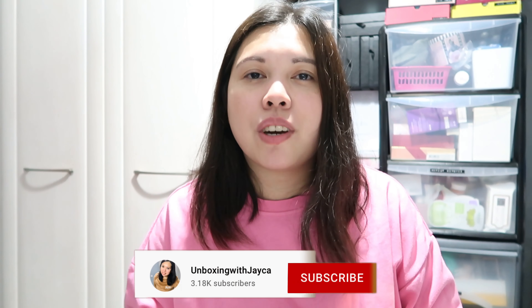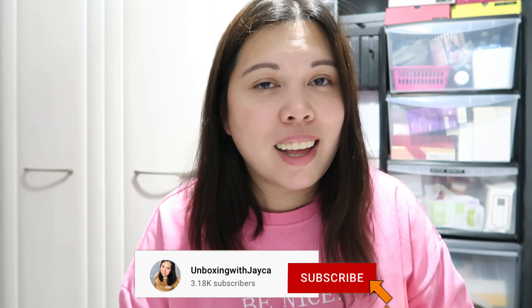Before I start, lovelies, if you're new to my channel, welcome! My name is Jayca. I do beauty videos, tech unboxing, subscription boxes, beauty haul, lineup spoilers of subscription boxes, and more. If you like this kind of video, make sure to subscribe, and if you're already subscribed, thank you so much for tuning in again.